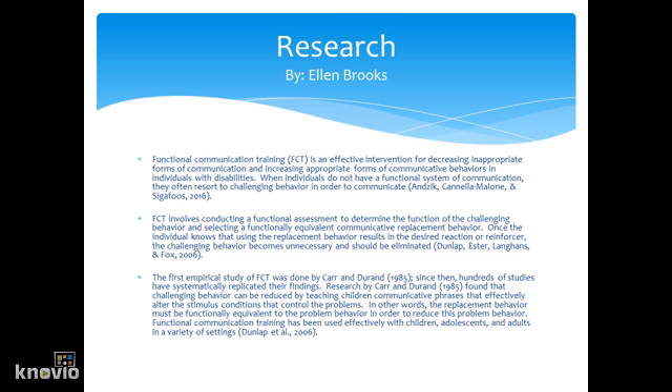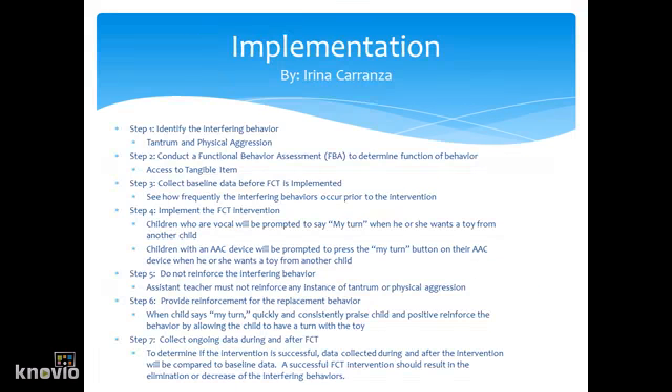Functional Communication Training has been used effectively with children, adolescents, and adults in a variety of settings. There are seven steps to FCT. Step one is to identify the interfering behavior. In our case at the Ellison School, it's tantrum and physical aggression.